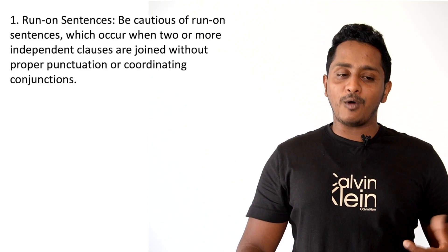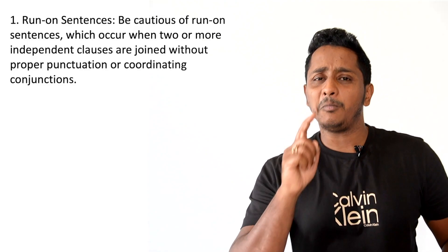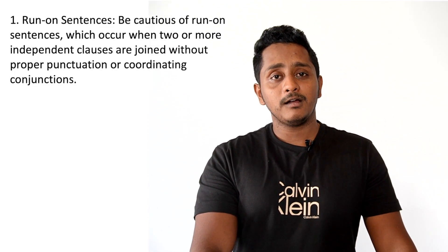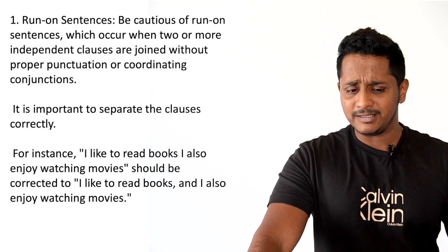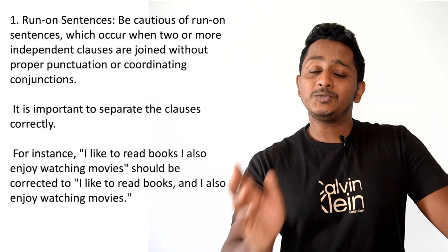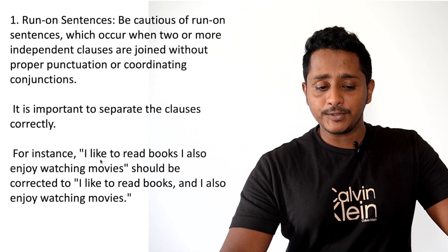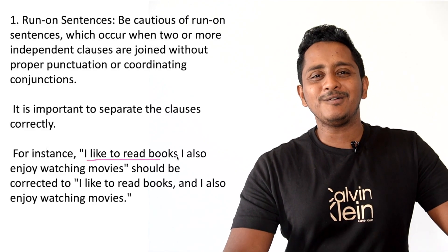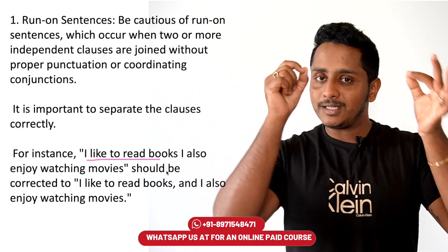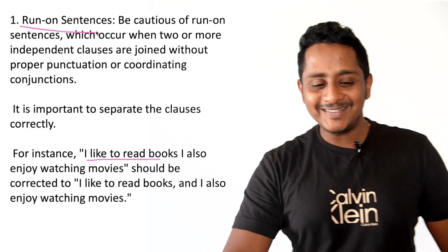Be cautious of it. Run-on sentences occur when two independent clauses are joined with just punctuation and not a connector. For example: 'I like to read books, I also enjoy movies.' This is wrong — after the first independent clause, some people don't put a full stop or even a comma, and just continue. That's wrong grammar. This is called a run-on sentence — you're just running on and on.